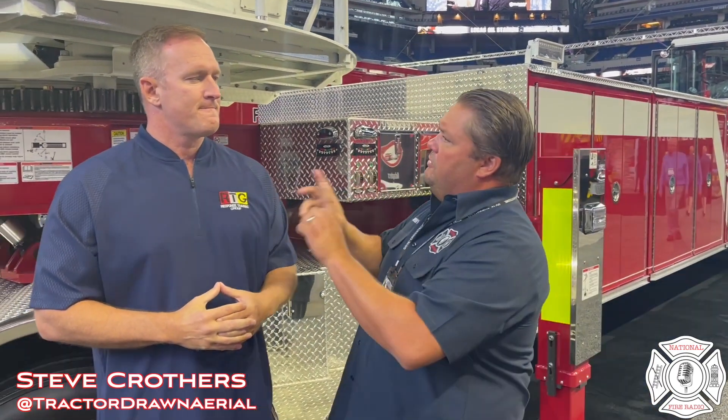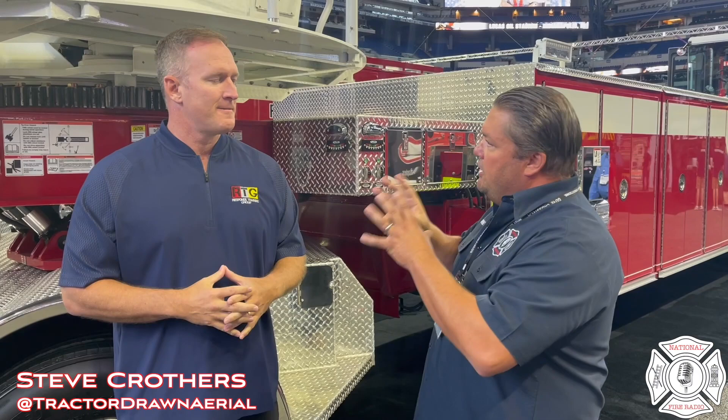Hey guys, Jeremy, National Fire Radio, FDIC 2021. We're here with Pierce Manufacturing, and I'm here with an incredible gentleman by the name of Steve Crothers, who is a firefighter that specializes — lives and breathes tractor-drawn aerials.